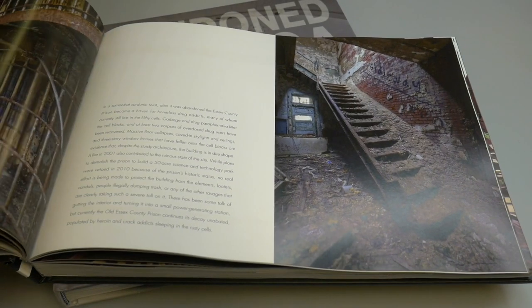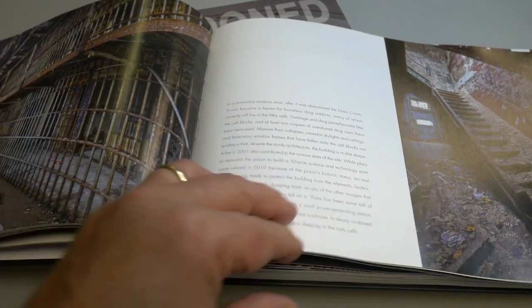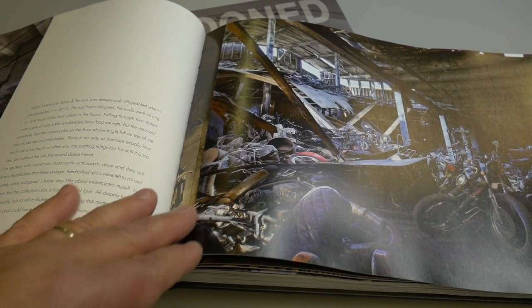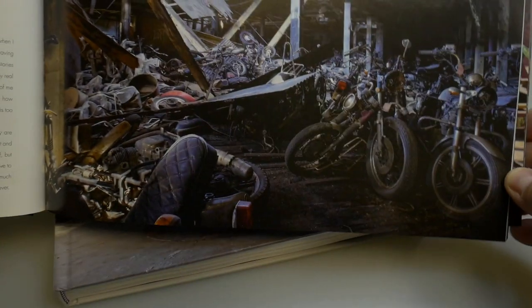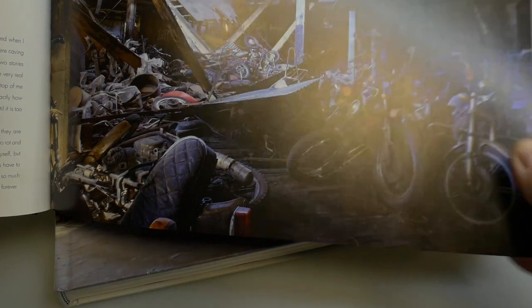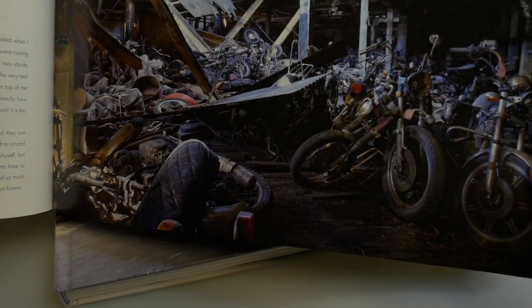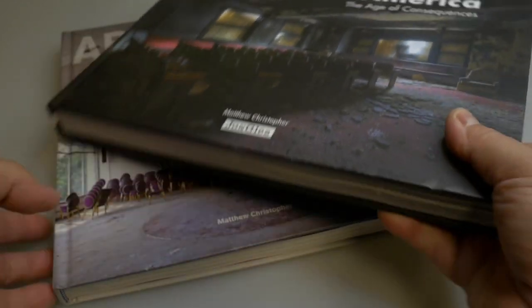I collect these monographs of places and photographs, so I'm very happy to add this to my collection. Look at this — this is a motorcycle place that was abandoned somewhere. I don't know if it's still there, but lots of abandoned motorcycles. I don't know if I've ever run across a place like that, so I'm glad somebody else did.